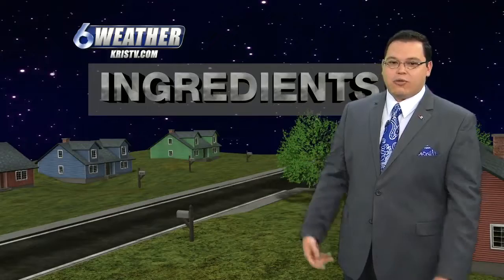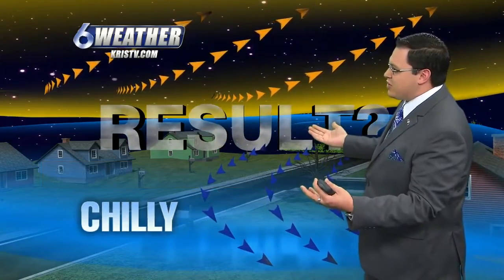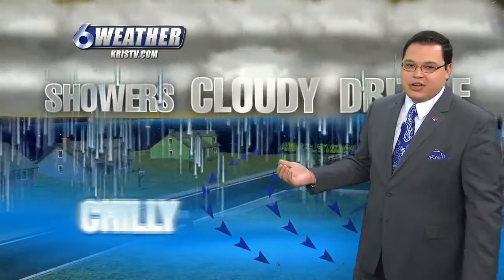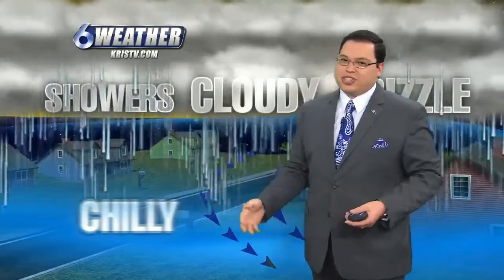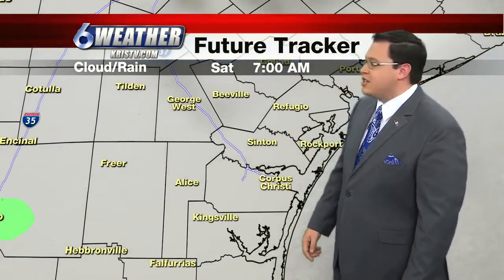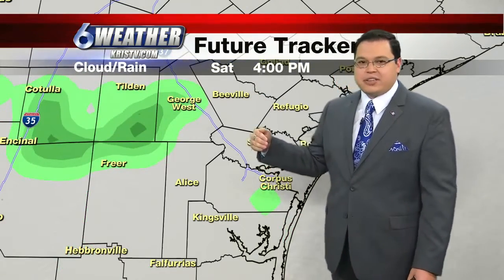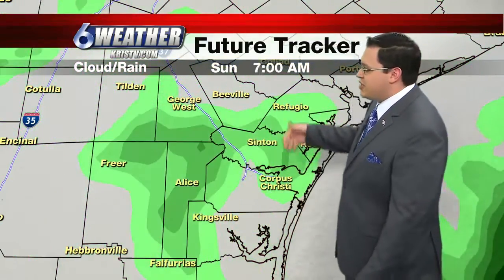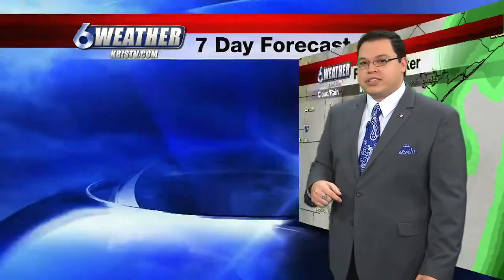We have cool air at the surface and warm air aloft — that is an overrunning pattern. Those are the ingredients: chilly air on the surface, warm air riding on top of that. The result is what you're already seeing — cloud coverage, and eventually showers, drizzle, and chilly surface temperatures. It's going to be a pretty soggy situation as we head into the weekend. The future tracker shows a couple of spots of heavier shower activity, but most of this will be light mist continuing right through Sunday. It won't be until Monday that we get a couple of breaks in the clouds.